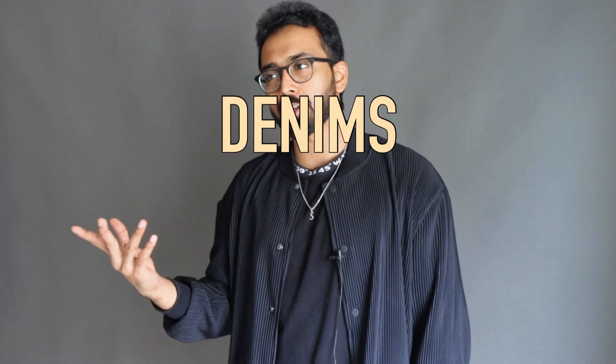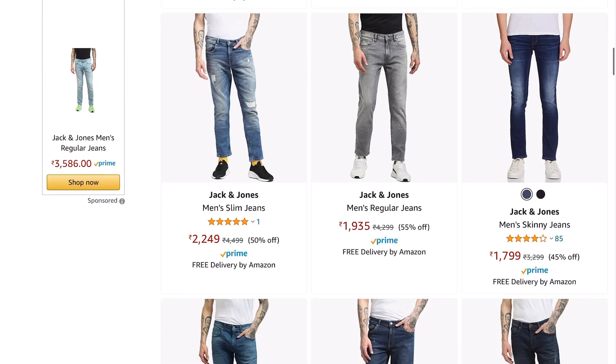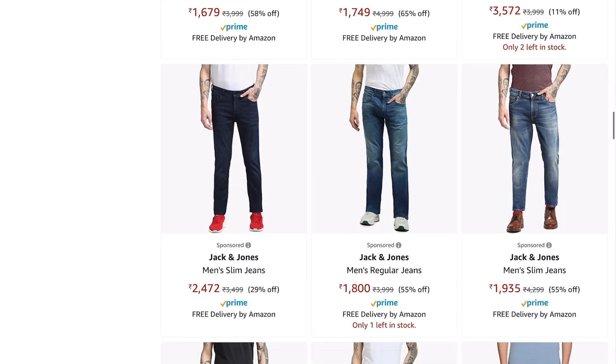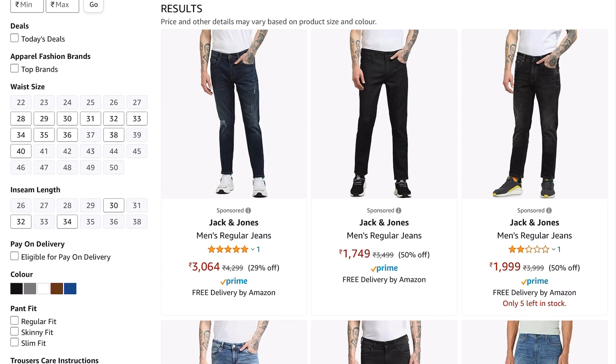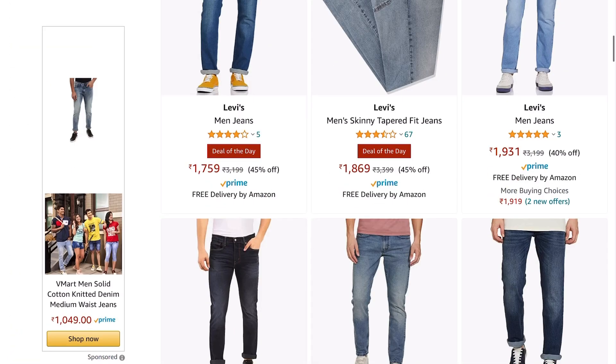For the denim section — jeans and denim jackets. For jeans, Jack & Jones on Amazon during sales gives you 40 to 70 percent off. If you find stock older than a year and a half by manufacture date, return it — you're getting a discount for old stock. Jack & Jones jeans are very durable and come in slim, straight, boot cut, and skinny fits — I'll do a dedicated haul soon. Levi's is another great pick; I recently got a Levi's 512 for around ₹950 to ₹1,000, originally ₹3,000.